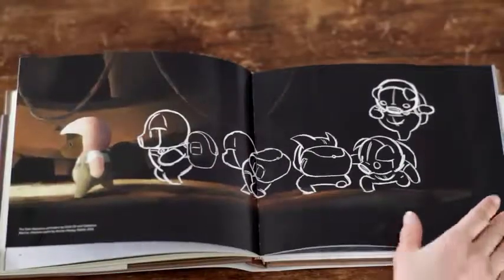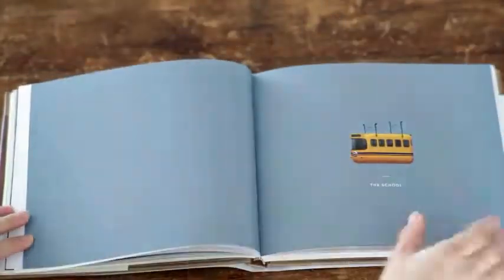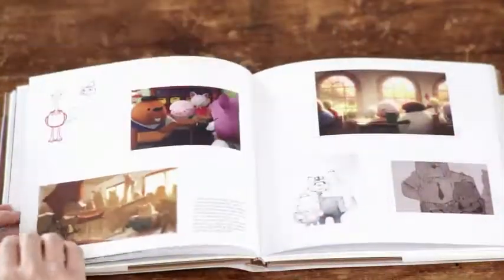We care so much about this art book, and we know how much passion, craft, and artistry went into it — behind so many people who helped us make this film. And if we were to do it, we wanted to do it right. So fortunately, we found great partners.